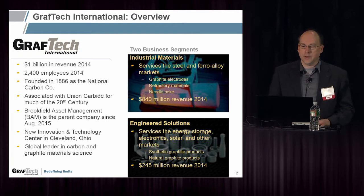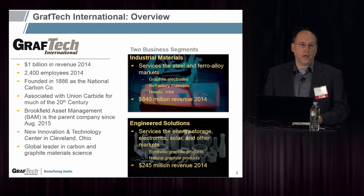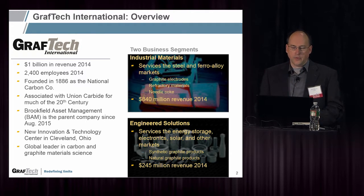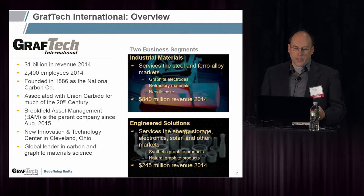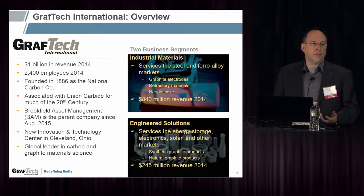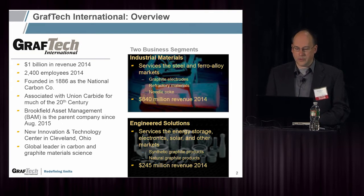There are two primary business segments in the company. The industrial material segment services the steel and ferro alloy markets — they make primarily graphite electrodes, refractory materials, and needle coke — and we sold about $840 million worth of that in 2014. A smaller segment is Engineered Solutions, where I work. We service the energy storage, electronics, solar, and other markets. Lithium-ion batteries are one of the big interests currently, focusing on both synthetic and natural graphite products. We had about $245 million worth of revenue in 2014.